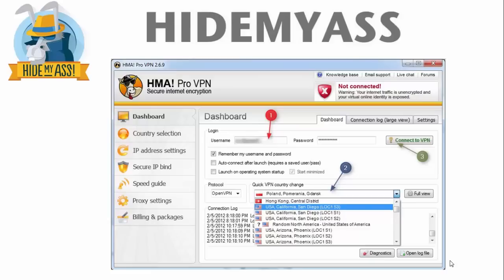This is what the software will look like once it's installed. You type in your username and password, you click Connect to VPN, and then you just select the country or IP address you want to switch to from the drop-down menu, and boom, everything's taken care of. You've got complete privacy and anonymity.